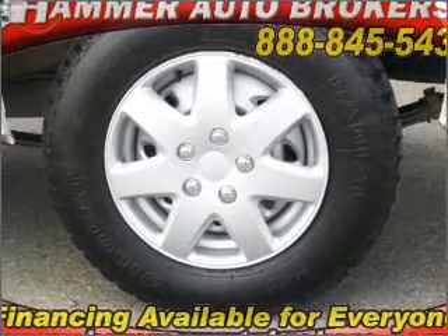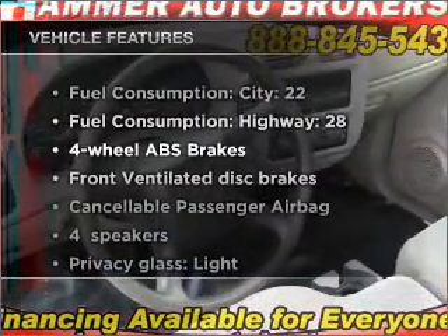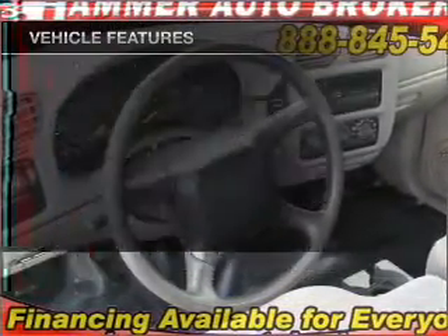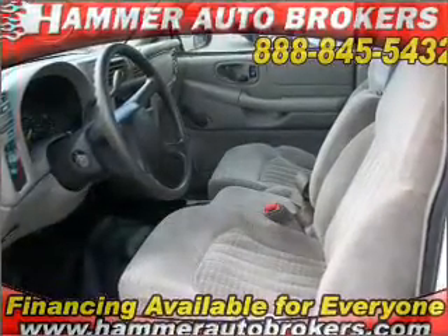Anti-lock brakes help you bring your vehicle to a safe stop. And with these notable features, you won't want to miss out on the opportunity to own this amazing ride: power steering, an alarm system, and an AM-FM stereo.